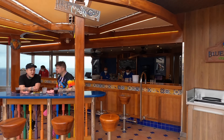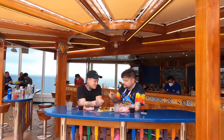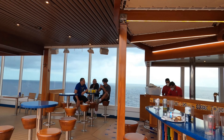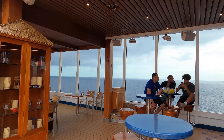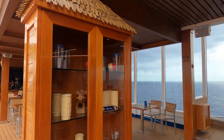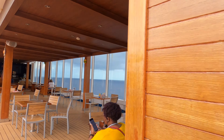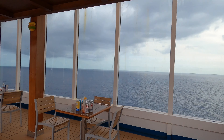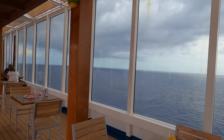Conveniently located right by the pool and right down from Waterworks is the Blue Iguana Tequila Bar, and across from that is the Red Frog Rum Bar. Pretty much if you want some drinks or beverages, you have a lot of options in this area. It's super convenient to grab something delicious to either eat or drink.